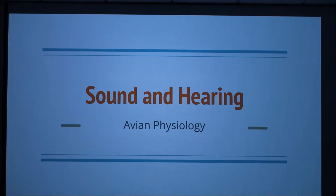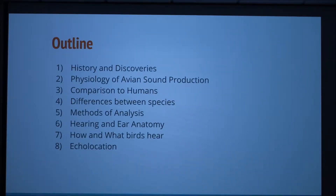Good afternoon. The next topic in our avian physiology series is sound production and hearing. In this presentation we will cover the following topics: history and discoveries, physiology of avian sound production, comparison to humans, differences between species, methods of analysis, hearing and ear anatomy, how and what birds hear, and echolocation.